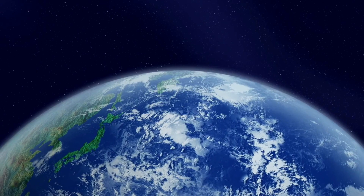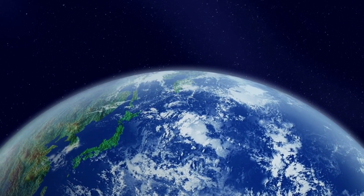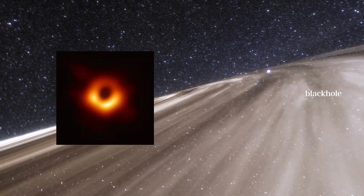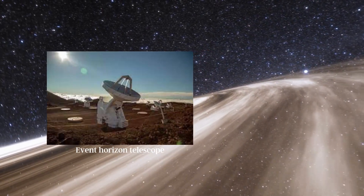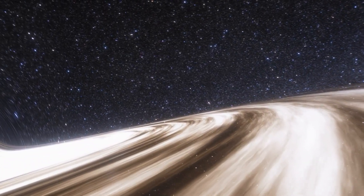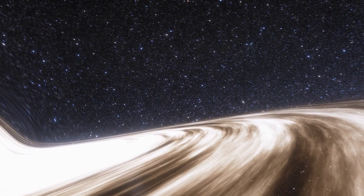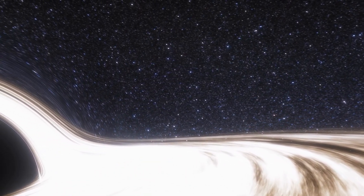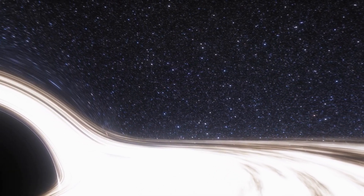April 10, 2019 — the day when the entire world was shocked with the first ever picture of a black hole, taken by the Event Horizon Telescope, also known as the EHT project. It is designed to capture radio waves at millimeter and submillimeter wavelengths of light, which are ideal for studying the hot gas surrounding black holes.